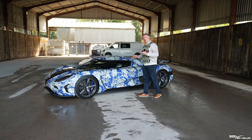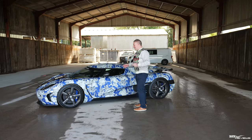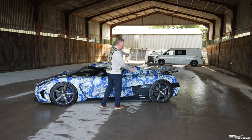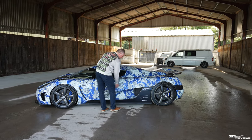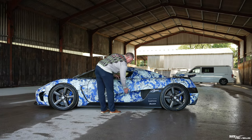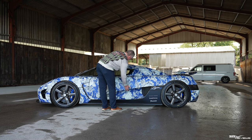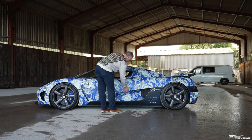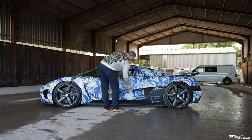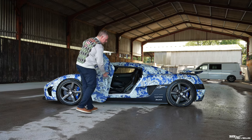Now we're going to move to the engine compartment to showcase the engine — you will not believe how custom this engine compartment is. To gain access, we have to open up the whole rear clamshell. We do that by accessing the clamshell opening lever by opening this beautiful dihedral door. There's an unlock button here that you press, which lowers the window, and then you can open the door.